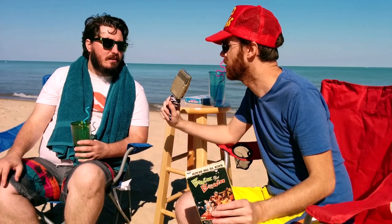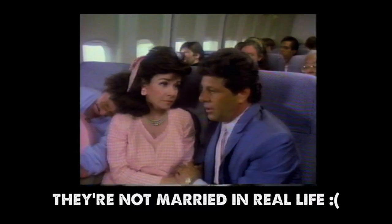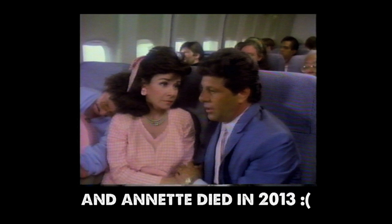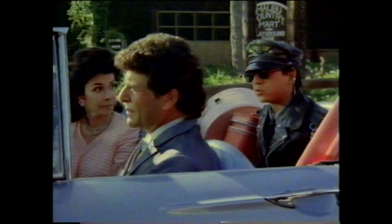They're married in this movie. Do we know if they're married in real life? Whatever — we didn't do our research. So they're a married couple and they're having trouble — life's just boring. They've got a kid who's a real brat. The kid is just amazing.